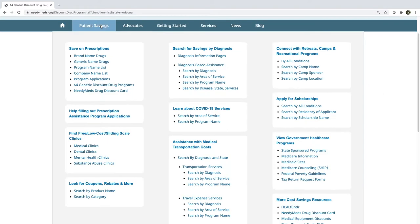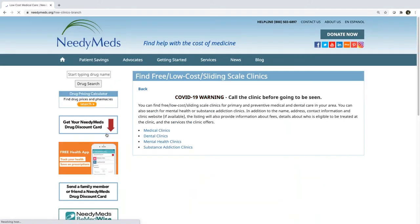Returning to that patient savings tab, I'm going to click on another really popular destination on NeedyMeds.org: our free, low-cost, and sliding scale clinics database. We have more than 18,000 clinics in this category, broken down into four subcategories: medical clinics, dental clinics, and mental health and substance addiction clinics. They are all set up exactly the same way, so I'm going to click on medical clinics for this demonstration.